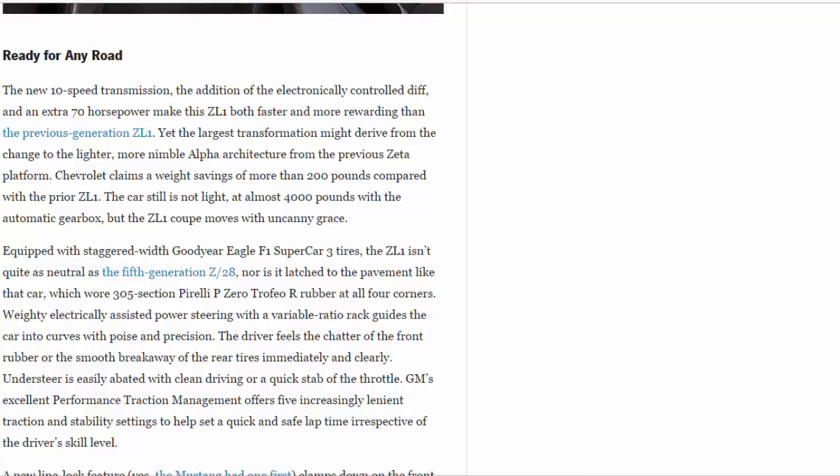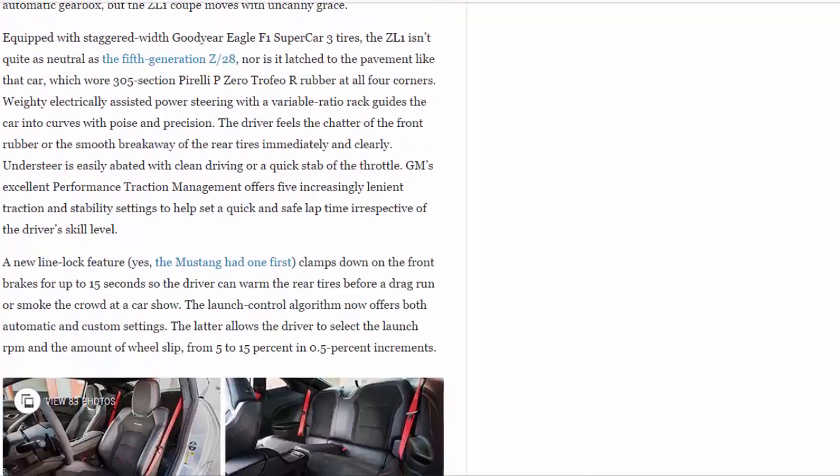Weighty electrically assisted power steering with a variable-ratio rack guides the car into curves with poise and precision. The driver feels the chatter of the front rubber or the smooth breakaway of the rear tires immediately and clearly. Understeer is easily abetted with clean driving or a quick stab of the throttle. GM's excellent Performance Traction Management offers five increasingly lenient traction and stability settings to help set a quick and safe lap time irrespective of the driver's skill level.